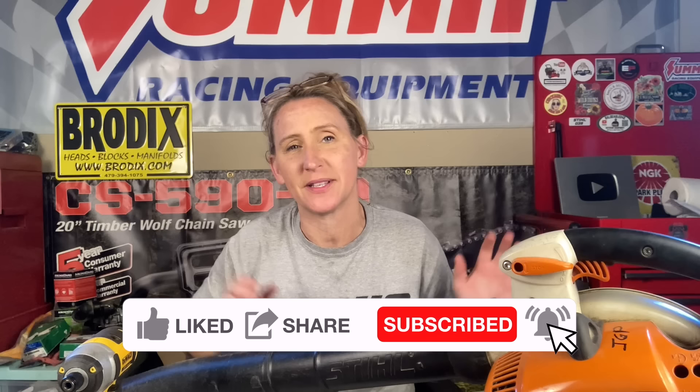I hope everybody's having a great week. Yes, I have been gone for a little bit, but I have been super crazy busy and nothing really video worthy has crossed my bench lately. So I had a customer bring in their blower that he thought was locked up and initially I thought was locked up too. But I'm going to show you what is an extremely common problem with these blowers so you can fix it all by yourself to save you time, money, and frustration in the future.